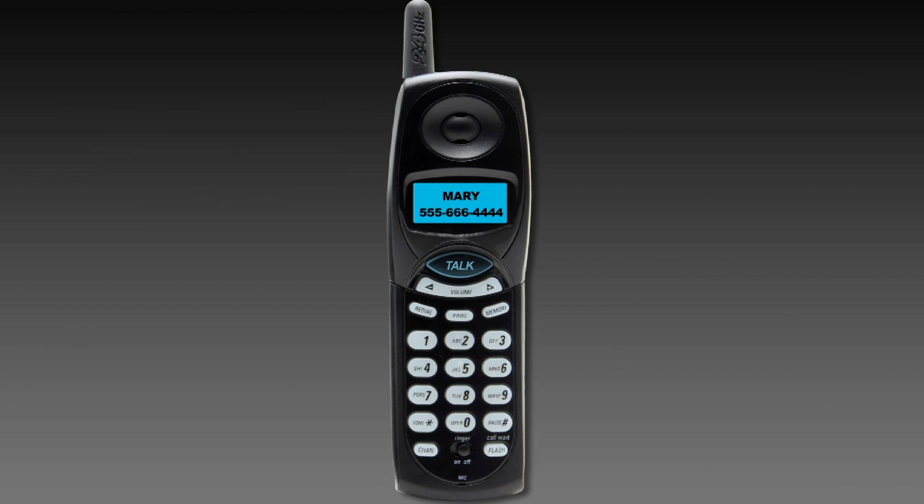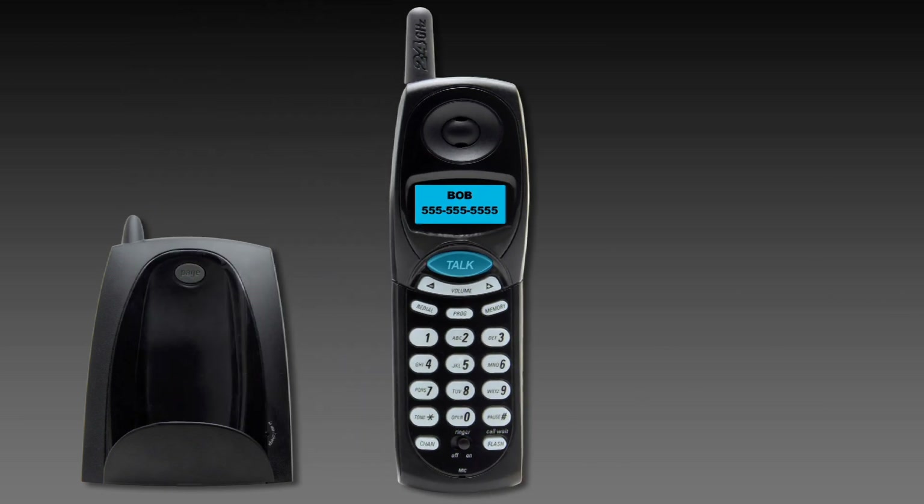To end a call with one caller while keeping the other caller on the line, first hang up the handset. Your phone will then ring. Then answer the phone and you will be connected with the remaining caller.